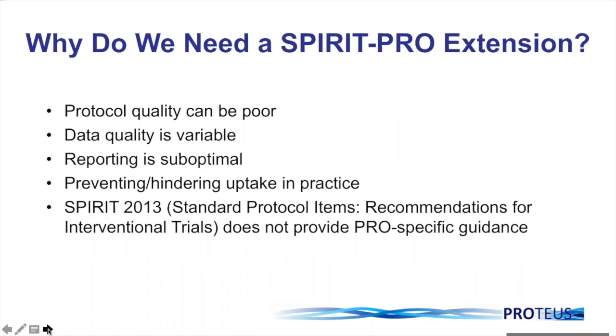Personally, I feel it's totally unethical to be collecting PRO data in clinical trials if those data aren't subsequently reported to inform the future care of patients. The SPIRIT 2013 guidelines are a fantastic resource providing guidance on the design of clinical trial protocols generally, but as highlighted, they didn't include PRO-specific guidance — hence the real need for the SPIRIT PRO extension.